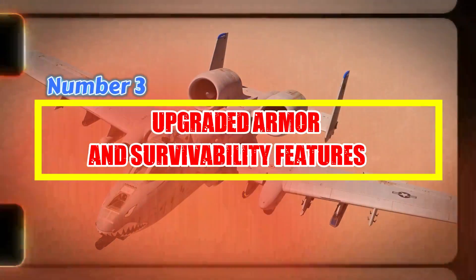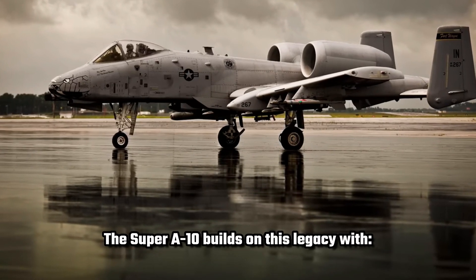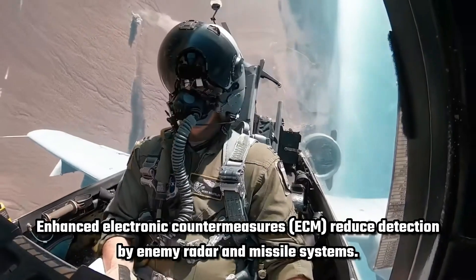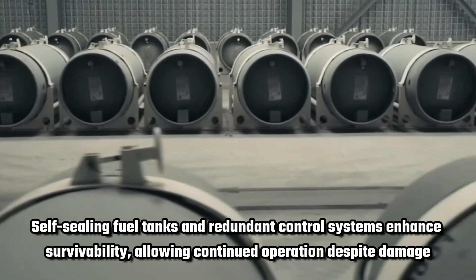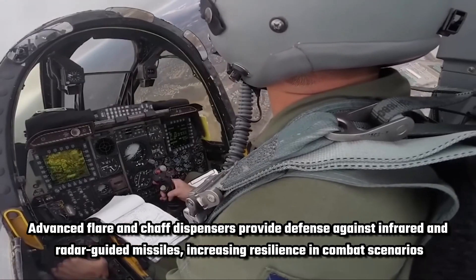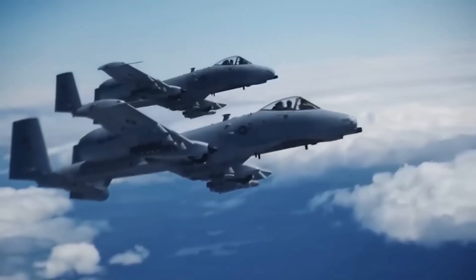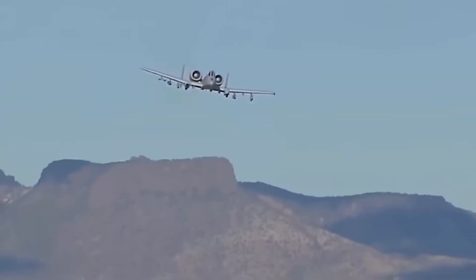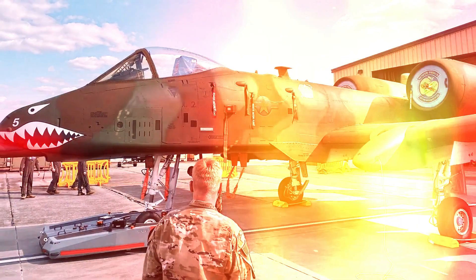Number 3: Upgraded Armor and Survivability Features. One of the defining features of the A-10 has always been its battlefield durability. The Super A-10 builds on this legacy with reinforced titanium armor, ensuring functionality even after sustaining hits. Enhanced electronic countermeasures (ECM) reduce detection by enemy radar and missile systems. Self-sealing fuel tanks and redundant control systems enhance survivability, allowing continued operation despite damage. Advanced flare and chaff dispensers provide defense against infrared and radar-guided missiles. These features collectively fortify the aircraft's durability and defensive capabilities, making it a highly survivable platform in hostile environments and ensuring mission success even under sustained enemy fire.